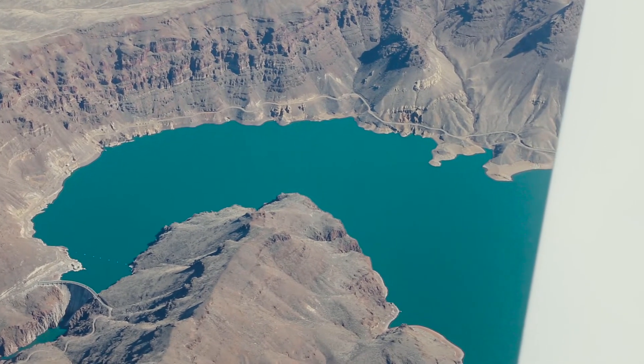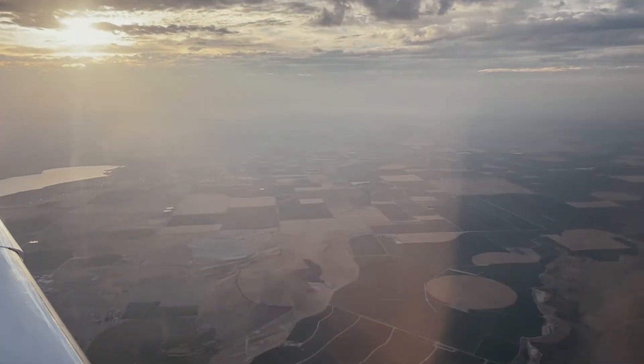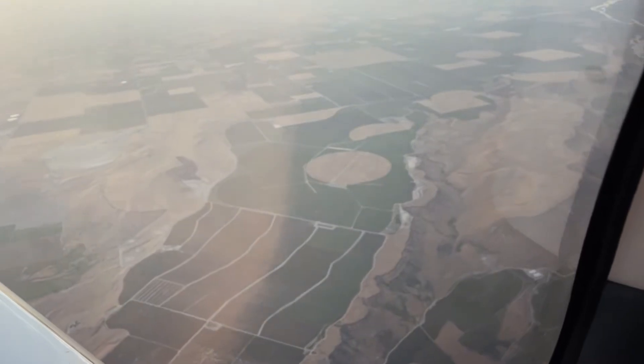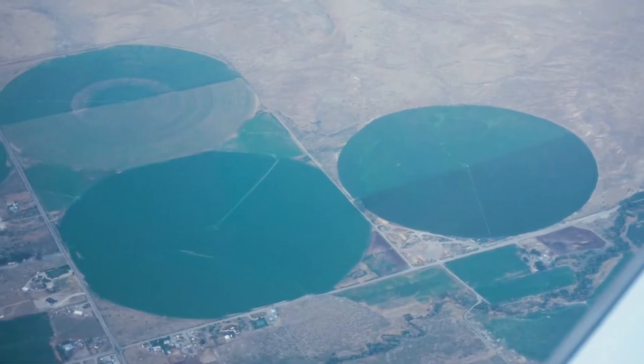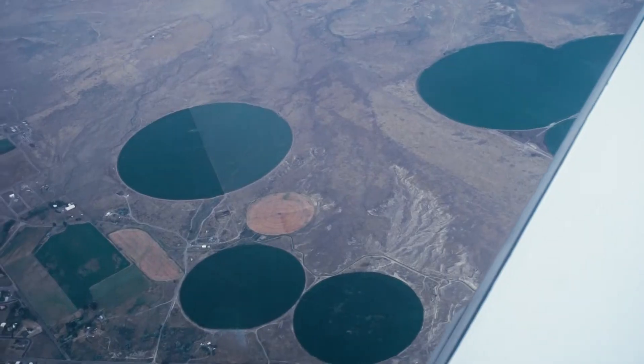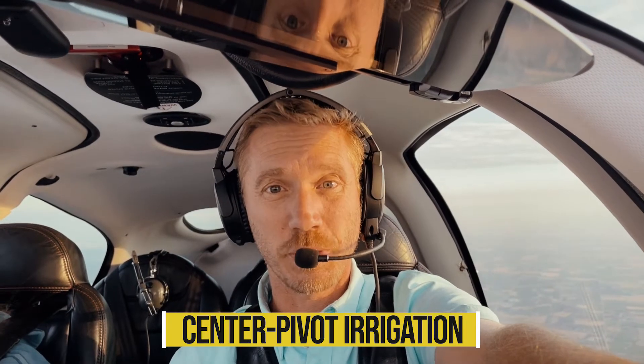I'm flying to some meetings in California today and I thought it'd be a perfect opportunity for a Farming 101. I want to show you what's going on outside my window. You see that perfect little yellow circle down there? That's a center pivot. As you fly over the Midwest you see circle after circle — those green dots — that's a center pivot.